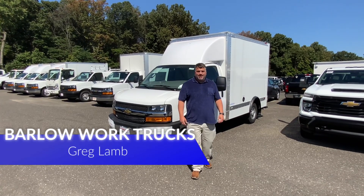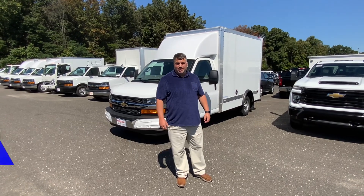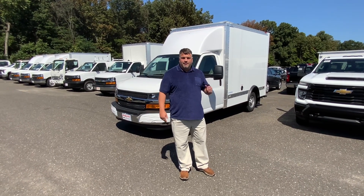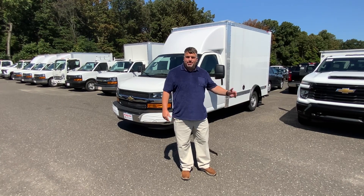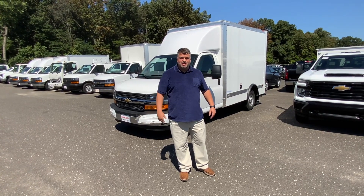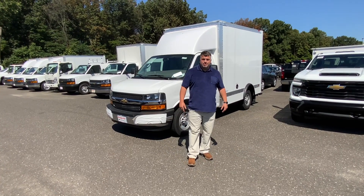Hello, my name is Greg Pumpkinhead Lamb. Welcome to Barlow Work Trucks. We are a full-line Chevrolet commercial dealership anywhere from a 2500 to a 6500. Full-line Isuzu dealer anywhere from an NPR gas to an FBR 33,000 GVW. We're your one-stop shop for all your commercial needs here at Barlow Chevrolet Isuzu.